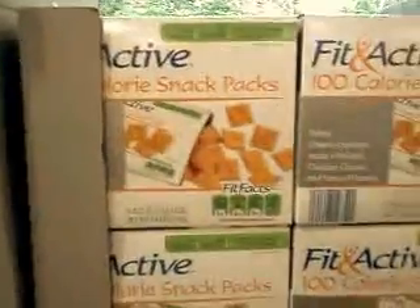My battery's dead so I'm going to be moving pretty fast. I'm going to choose snacks — s'mores.